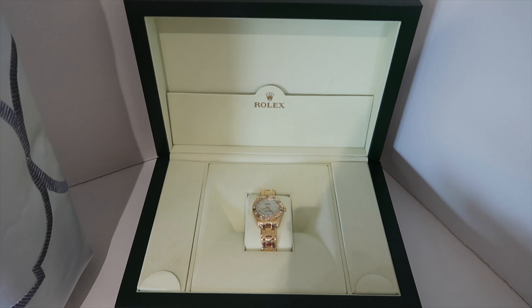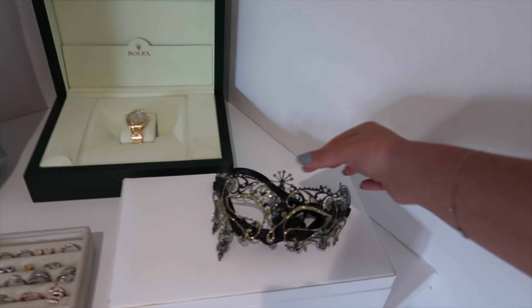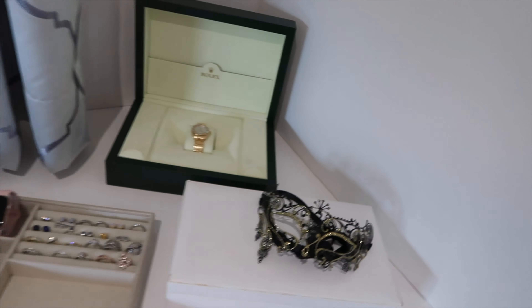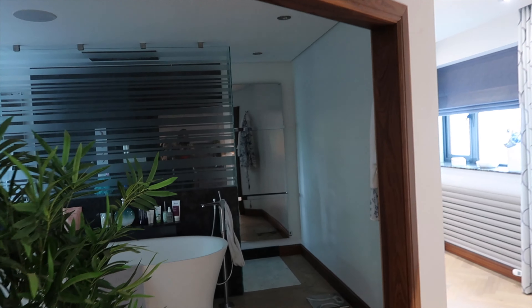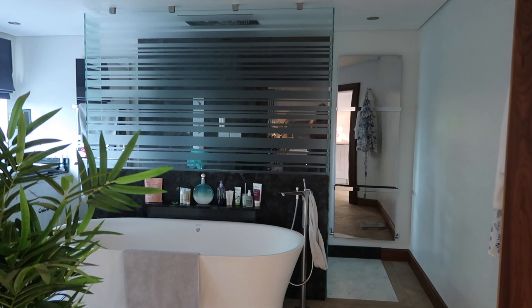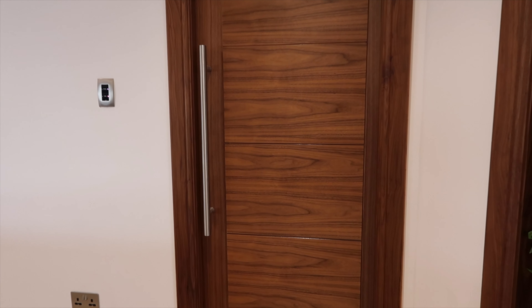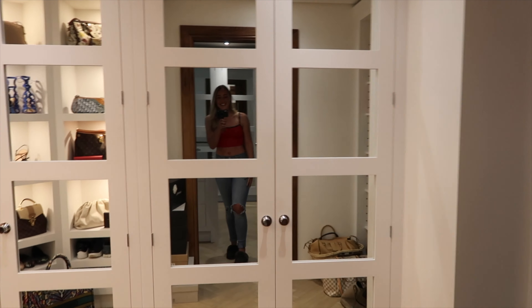If you guys want me to do a jewellery collection video, let me know in the comments. These are most of my rings and watches, and obviously my Rolex has to go in this gorgeous display box — I just love it. I've got some more jewellery in here, and another mask I wore to my masquerade ball. Through there is my bathroom — I'll give you a quick look, but if you'd like me to film a full tour let me know. And then the last section is my walk-in wardrobe.